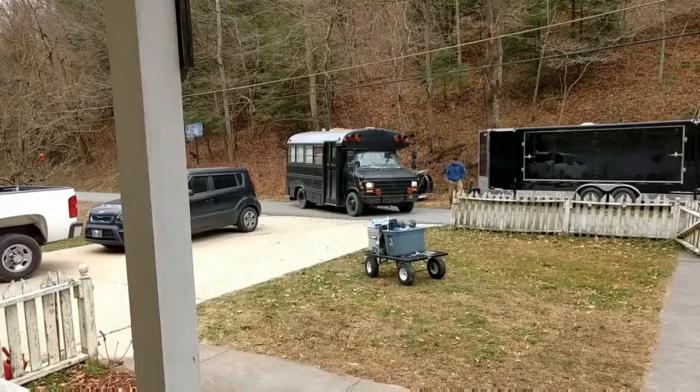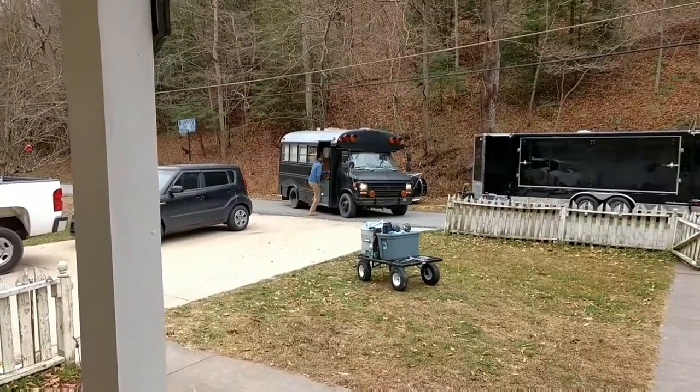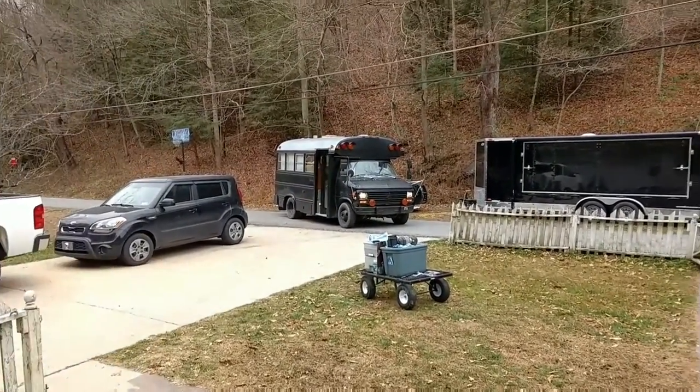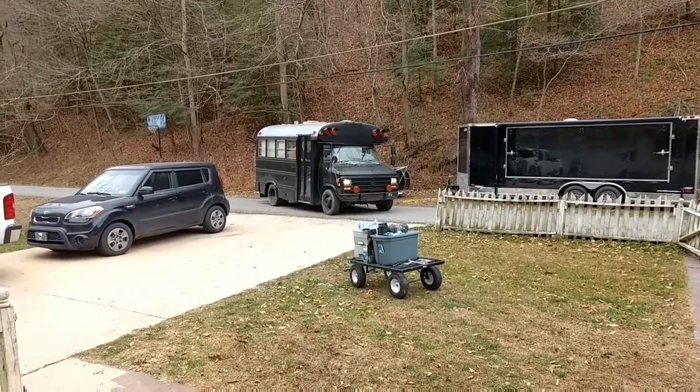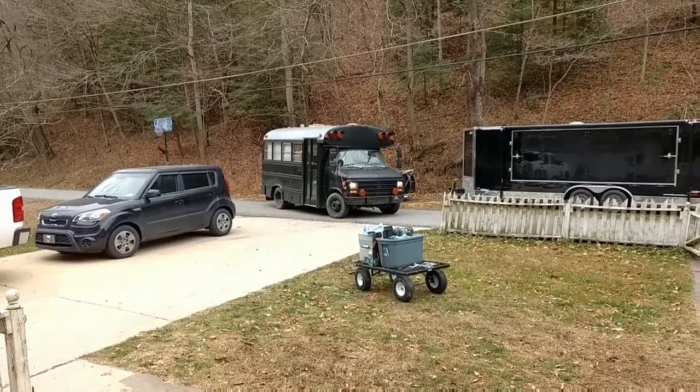Today is the day that Black Betty is probably getting sold. I was contacted by a user on YouTube and he was interested in purchasing my beloved bus. So the new owner is checking Black Betty out and his friend is gonna take her on a test drive and see how she goes.